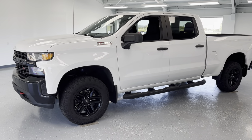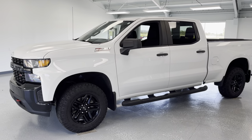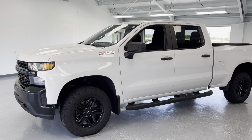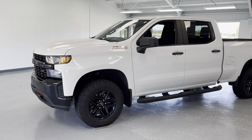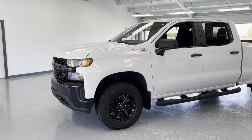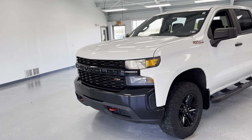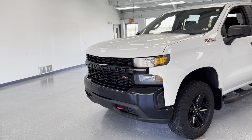Hey everybody, this is Trent from All Things Automotive. Thanks for shopping and thank you for clicking that play button. Today we're taking a look at a 2020 Chevrolet Silverado 1500 Z71 off-road package. It does have a clean Carfax, two previous owners, just under 35,000 miles, and a beautiful Summit White. So let's take a walk around the vehicle. I'm going to show you some of the key features, advantages, and benefits of owning this vehicle.